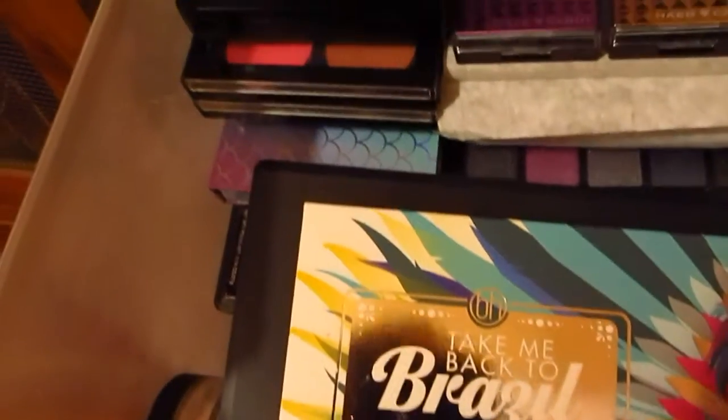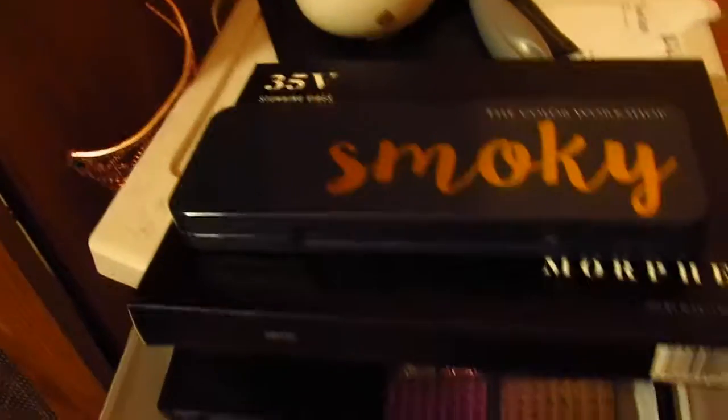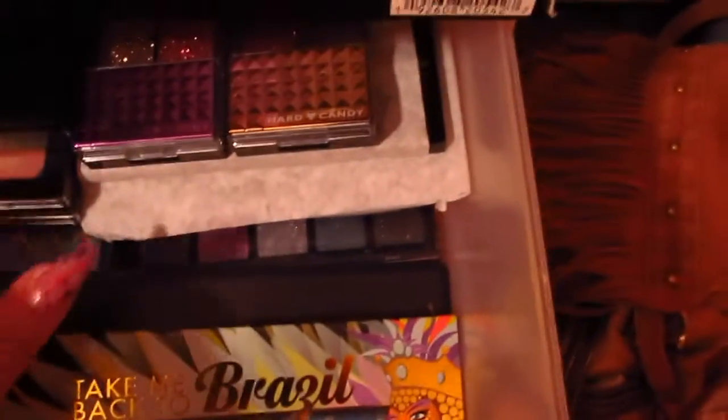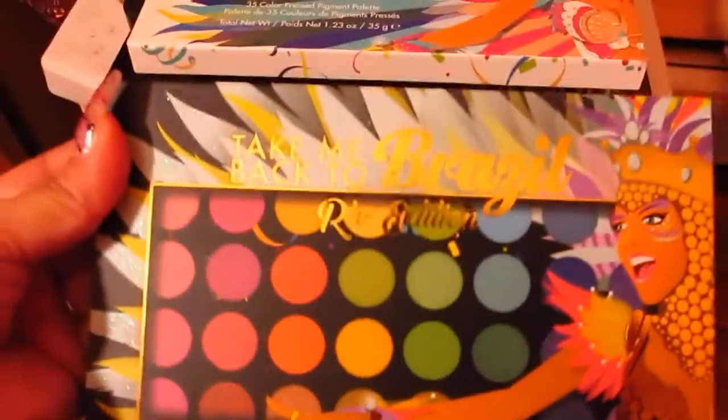I have a Morphe 35V palette that I love. I got the Smokey palette from the Color Workshop from Walmart, I got the Take Me Back to Brazil palette from BH Cosmetics, I got the Real Edition Take Me Back to Brazil. I got this one from Beauty Gems from Ulta. I have a couple of LA Colors, Wet n Wild, BYS, I got my Hard Candy Glitter palette. Oh my goodness, I have so many palettes, my loves.